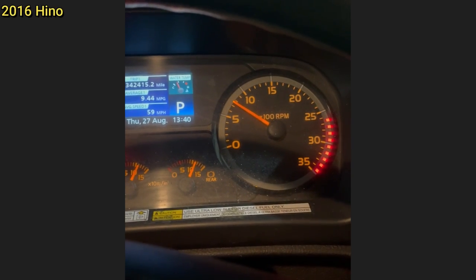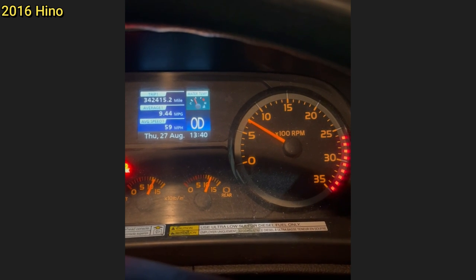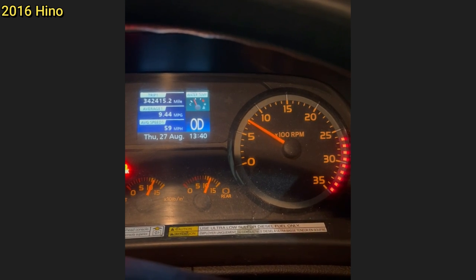This truck has an issue with water getting into the junction box, which causes some weird issues like the throttle going wide open when put in park. Now I'm going to put it in park.